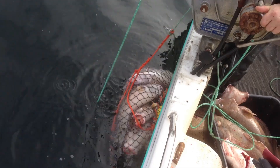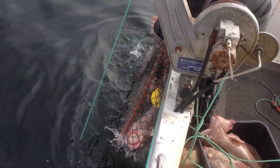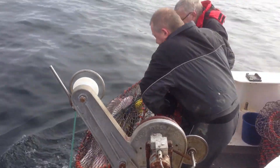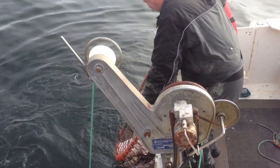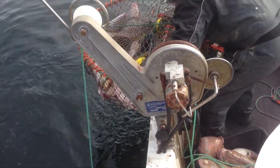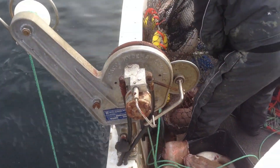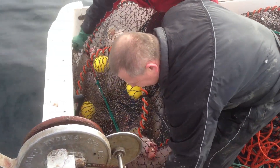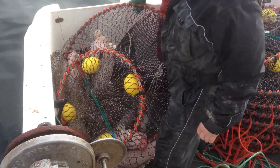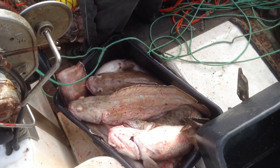An essential element in maintaining sustainability in the cod fishing industry is the development of responsible cod consumption patterns. Consumers play an important role in promoting the use of sustainably caught cod. Choosing to buy cod from certified sustainable sources, such as the Marine Stewardship Council (MSC), will encourage fishermen and seafood processing companies to take measures to protect marine resources and support sound fisheries management policies.